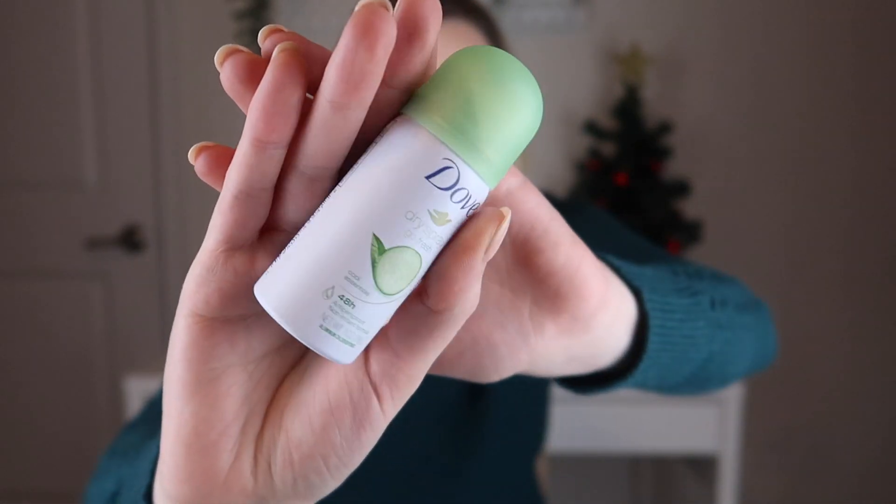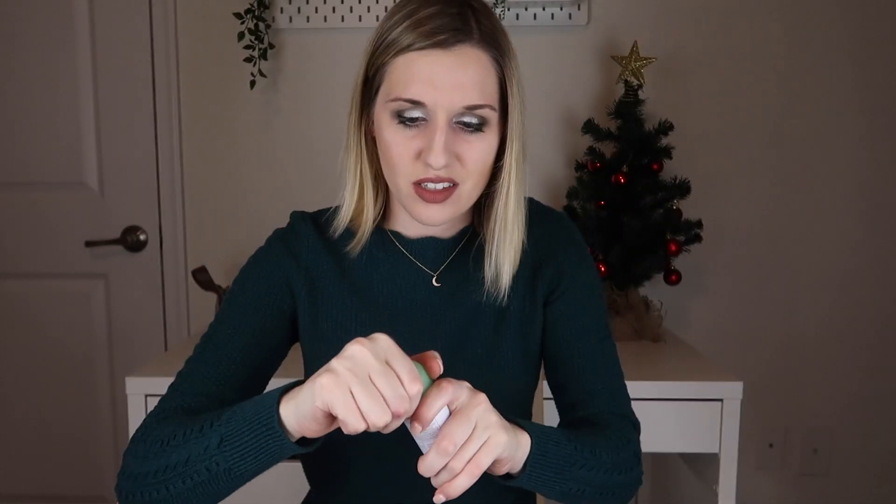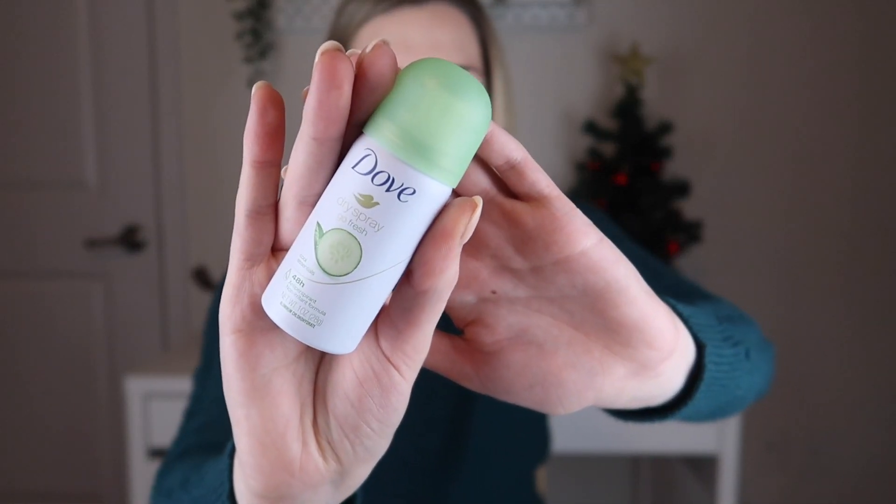The first thing I'm pulling out is from Dove — this is their Dry Spray Go Fresh 48-hour antiperspirant in cucumber. The top kind of came off of this, but I think you can just stick that back on. I sprayed it a little bit — it is just a cute little dry spray deodorant, which is great for travel, and I like that it smells really good. I like their cucumber scent by Dove.